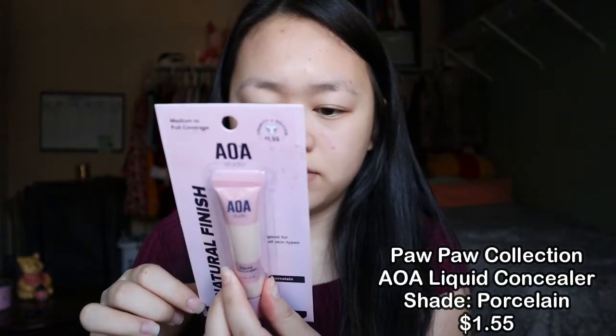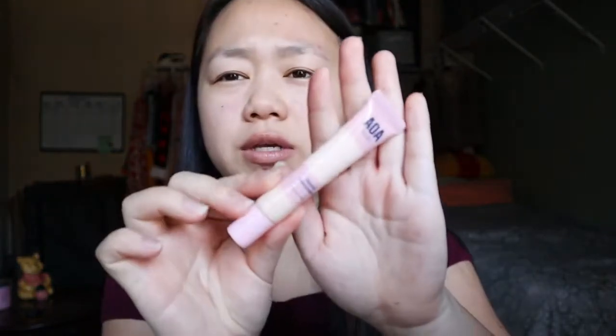The next thing I got is this liquid concealer — it's from their Paw Paw collection. I bought a lot of items from both the Paw Paw and A Plus collections because I did want to help their charity. I bought this in porcelain because a lot of concealers I've bought online are always too dark on me, so I didn't want to make the same mistake. Hopefully it's not distracting — my dog is barking at people outside. I bought the porcelain, probably the lightest color, for that reason. It's in a squeezy tube.